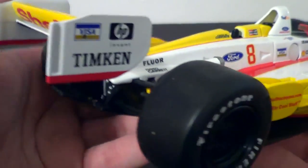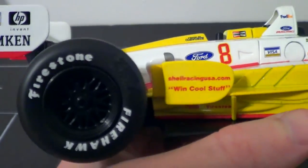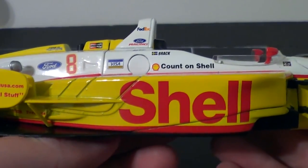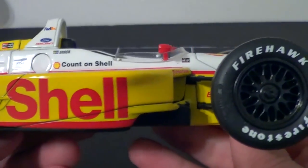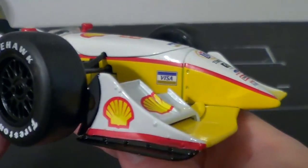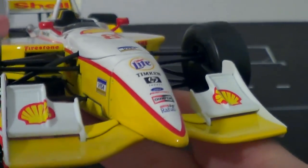That was for the Lola chassis — this is a Reynard. Action actually produced the Lola chassis as well, though it is in the short oval configuration, which back in the day for CART meant it had a really weird looking rear wing — very high, very big rear wing with small front wings. It's kind of a weird looking diecast.